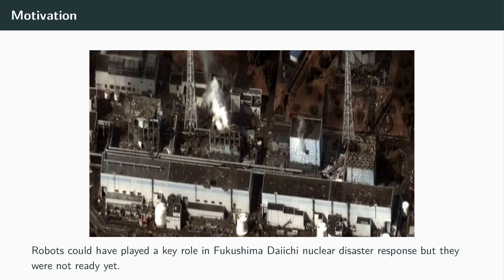In March 2011, the disaster in Fukushima Daiichi nuclear plant evidenced the need for robot deployment in real-world scenarios, especially when human lives are at risk. However, this accident also showed the reality gap between the robot capabilities and the real-world requirements. Robots could have played a key role in this disaster response, but they were not ready.